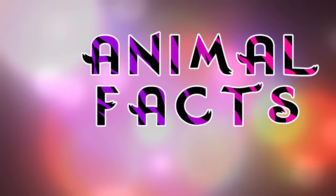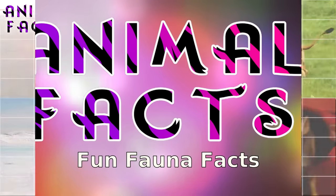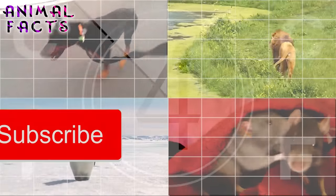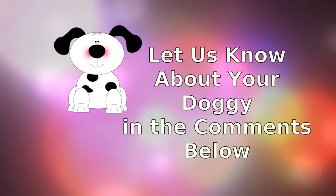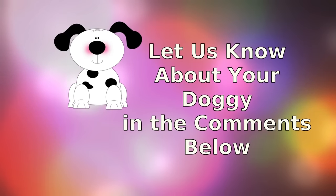Hi, I'm Leroy, and I'm Rosie, and this is Animal Facts. Let's get started, but before we start, take a moment to like and subscribe for more fun facts. Let us know about your doggy in the comments below.